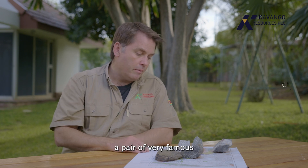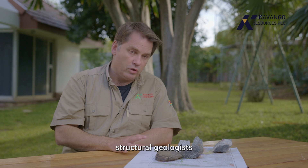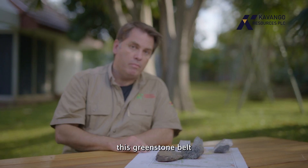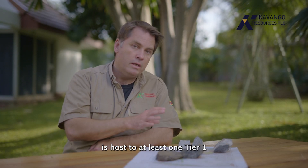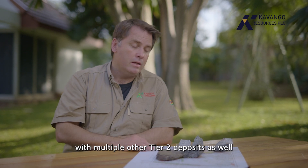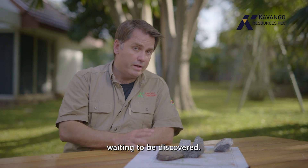In the mid-1990s, a pair of very famous structural geologists called Campbell and Pitfield completed a study of Filibuzi where they concluded that this Greenstone Belt is host to at least one tier one undiscovered gold deposit, with multiple other tier two deposits waiting to be discovered.